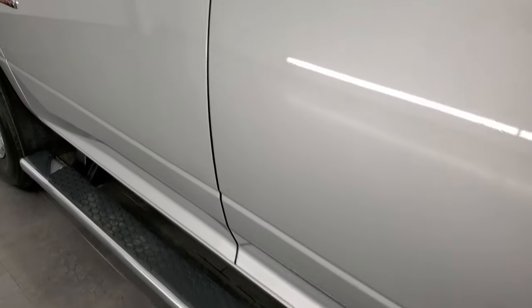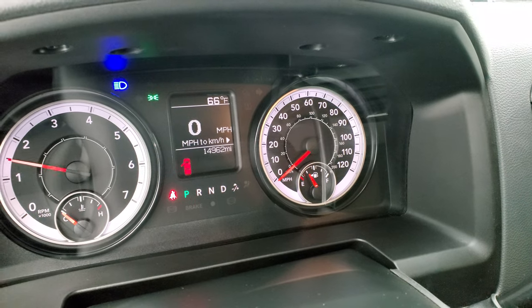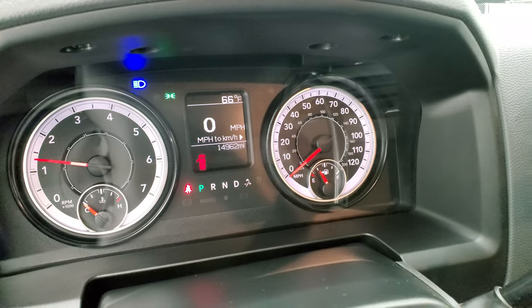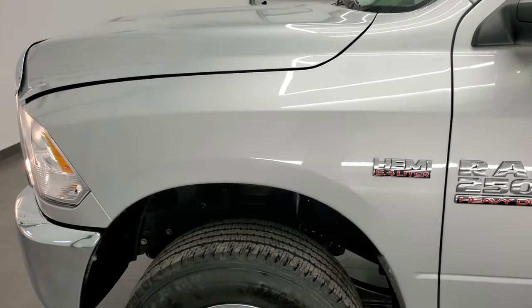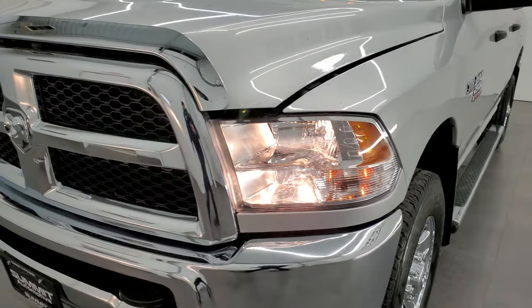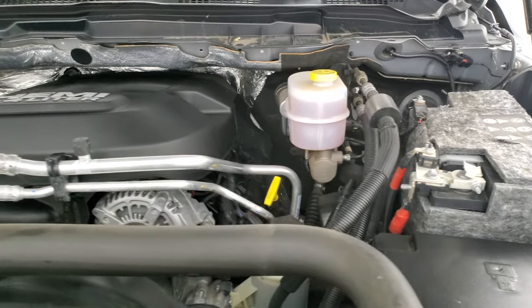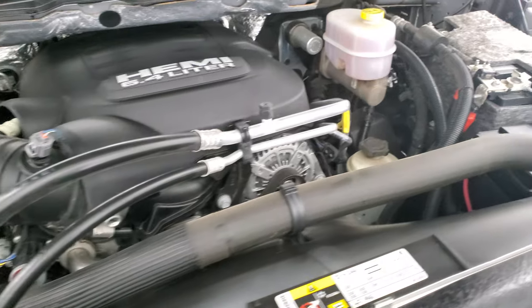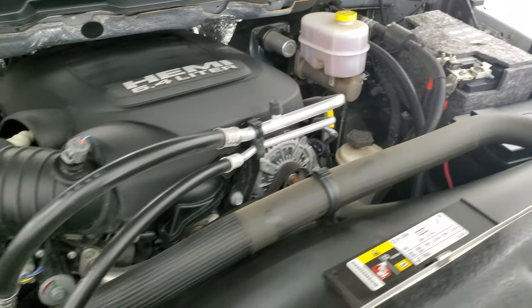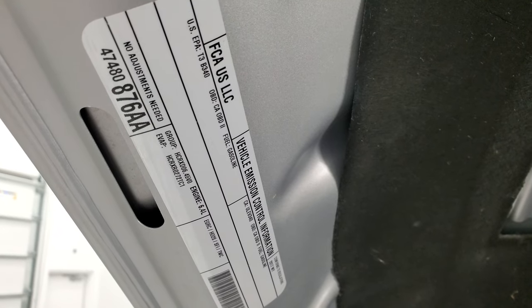We'll start it up and take a look under the hood. Starts right up — no check engine lights or anything like that. Under the hood we have the 6.4 liter V8 Hemi engine. Engine bay is very clean, runs very smooth. Once again, this truck has been fully safety inspected by our service shop, has a fresh oil and filter change, all the fluids have been checked and topped off, and this truck is 100% ready to go. There's your emissions sticker.